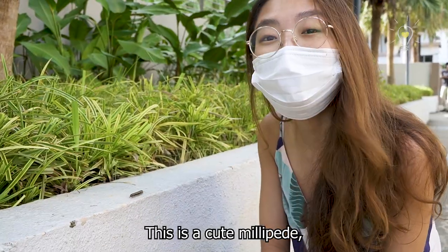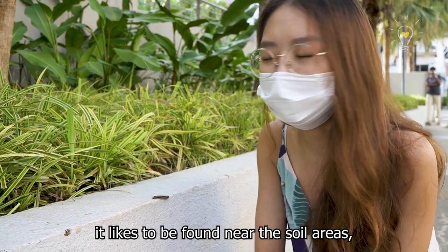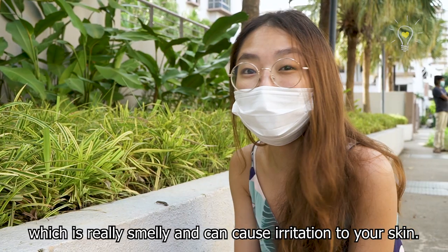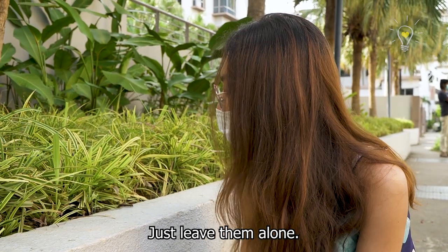This is a cute millipede that likes to be found near soil areas where there's a lot of compost. If you disturb it, it will actually produce hydrogen cyanide gas, which is really smelly and can cause irritation to your skin — so don't just touch it, leave them alone.